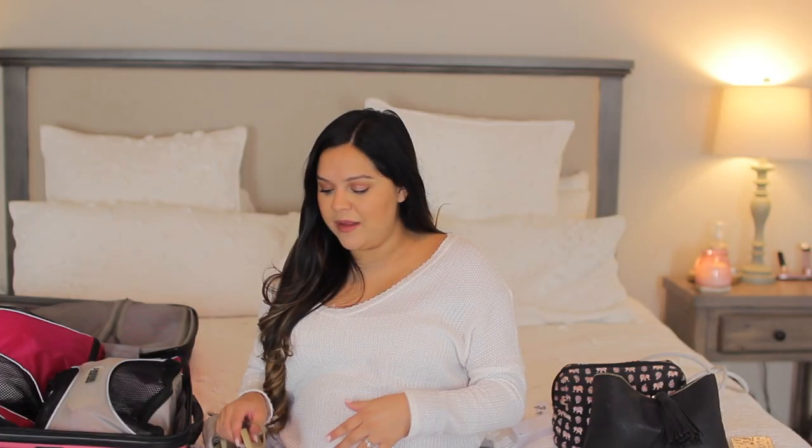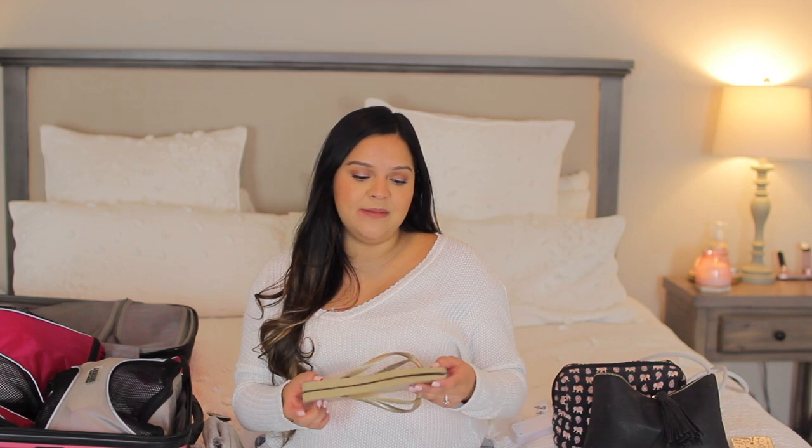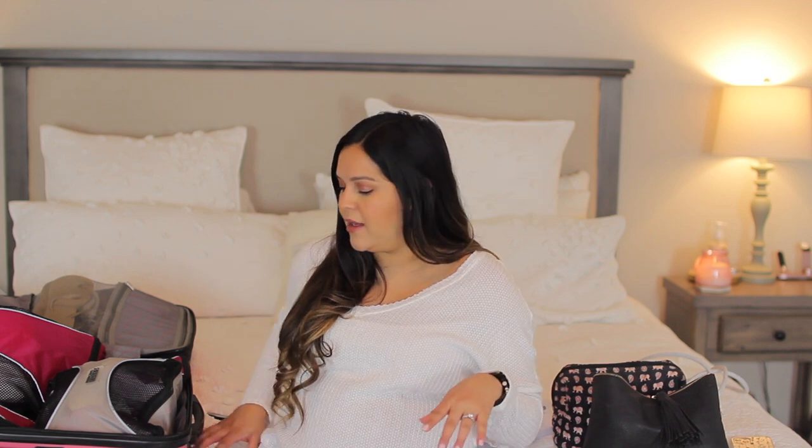I'm also going to be bringing some little sandals or flip-flops for the bathroom, since I definitely want to have these on when taking showers — I don't want to slip. These are my Pafianas that I wear all the time in the summertime. I'm also bringing some slippers just to have in the hospital. These are a little old, but they have grips on the bottom, which is great. For actual shoes, I do plan to bring a pair of sneakers — I'm going to wear those to the hospital and wear them home as well. So that's three pairs of shoes.